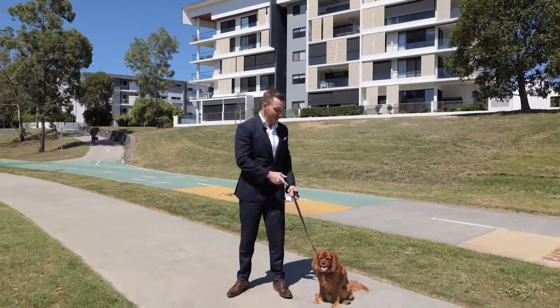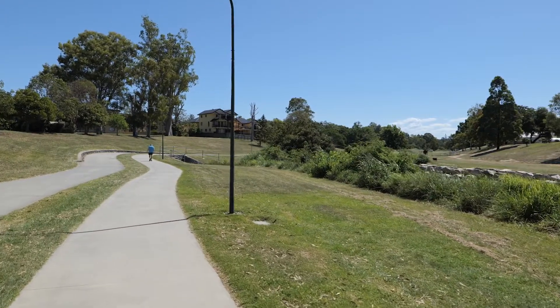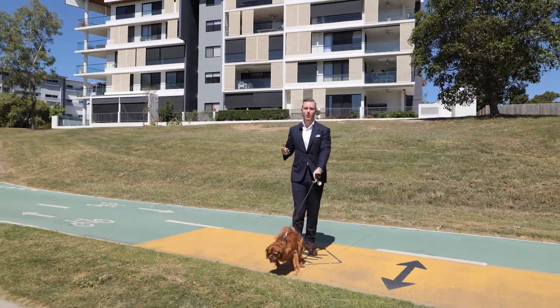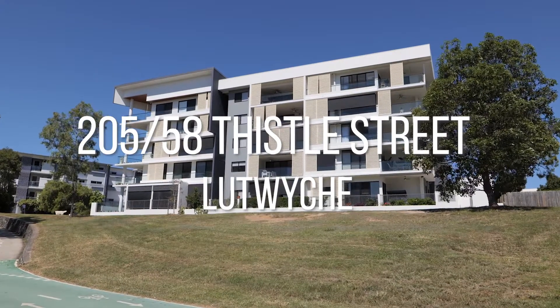Wouldn't you love to live here? I know he certainly would. Hi, I'm Daniel from One Percent Property and today we're on the steps of the Kedron Brook Parklands taking a look at 205-58 Thistle Street. Why don't we go inside?